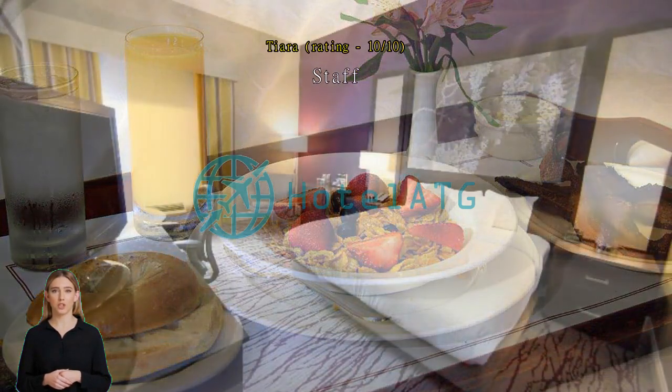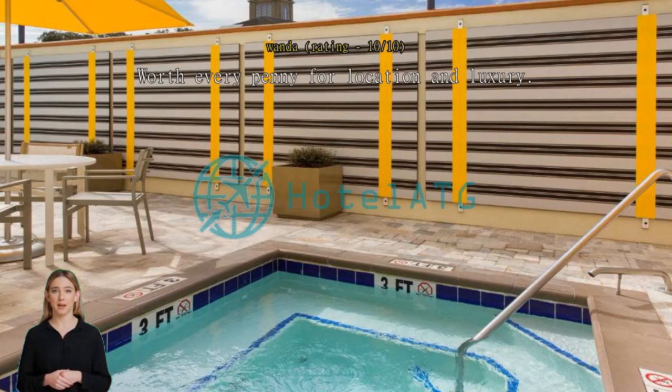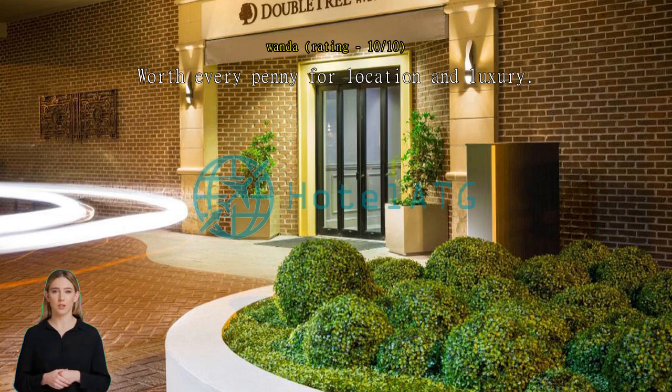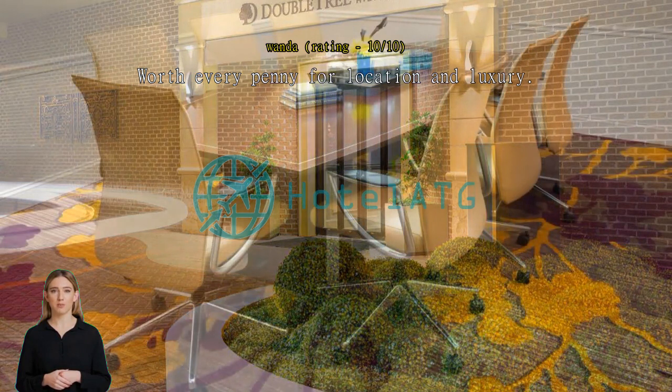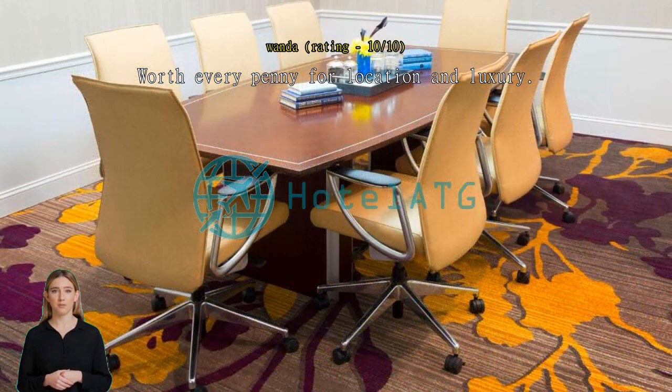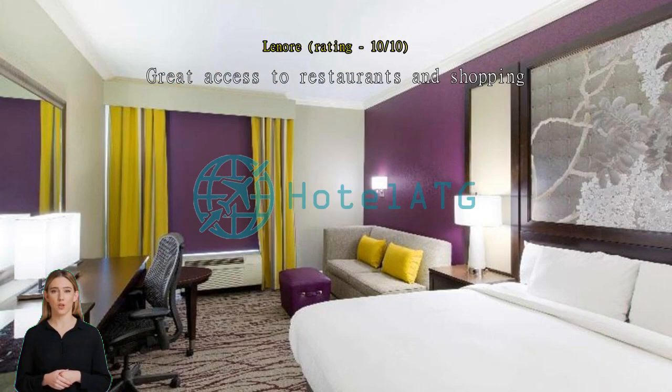Worth every penny for location and luxury — no lift needed, you are in the middle of everything and can walk. Most things are less than 10 minutes walking distance. The tours they offer with Kelly are some of the best we've been on. Great access to restaurants and shopping, friendly staff with strong customer service — exceptional, great service.